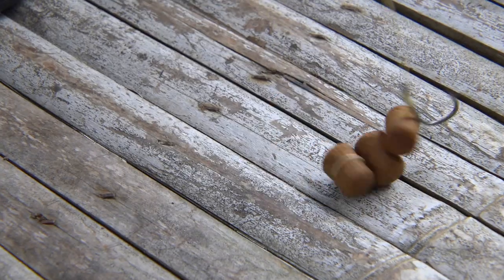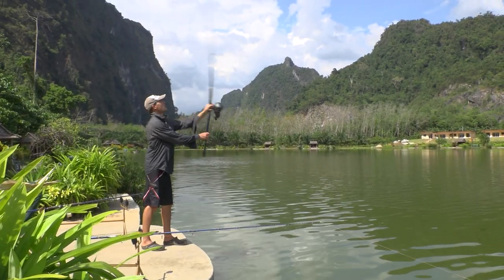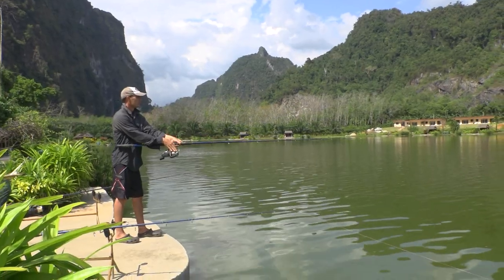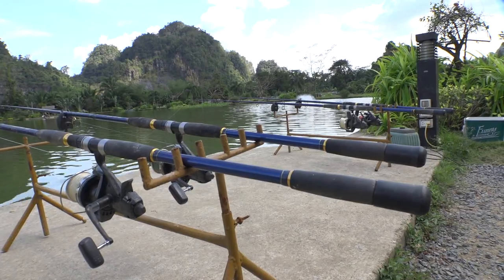If you've ever fished for them, you've probably seen these air breathers on the surface when they come up to take a breath, and it's quite a sight to see a six-foot-long red and silver dinosaur rolling about in front of you. It definitely gets the adrenaline going.